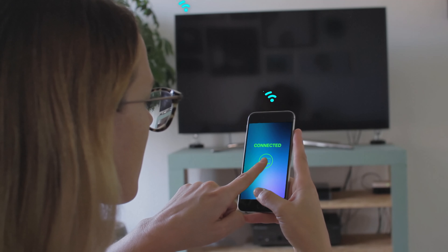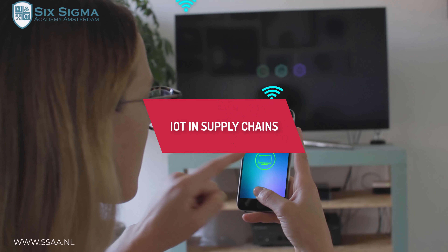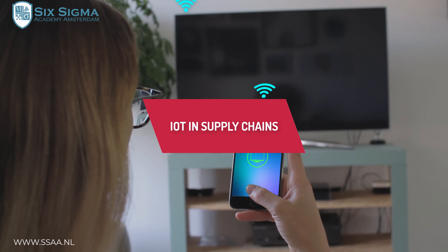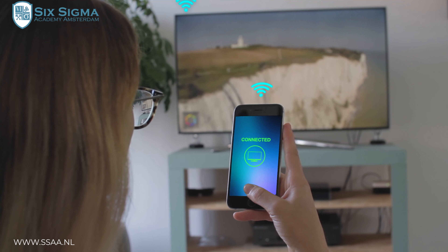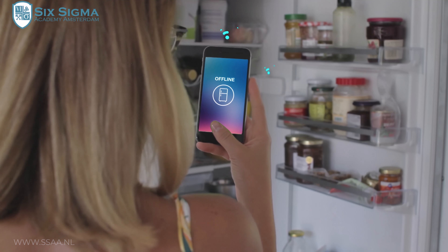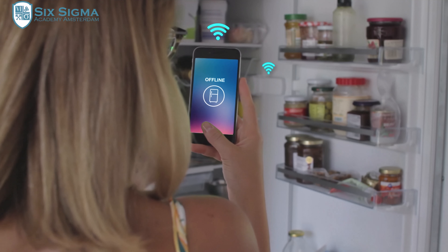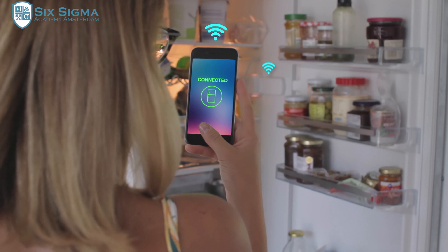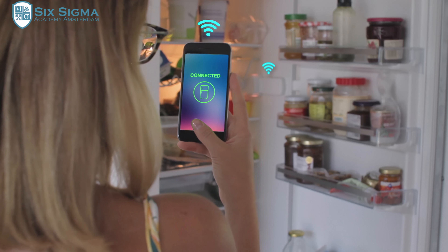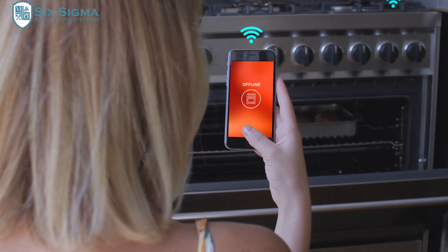We speak of Internet of Things, or IoT, when devices can communicate with each other and also with servers via the internet. That light, for instance, that you can switch on via the internet, is an example of IoT. So is the car heater that you can switch on with your smartphone, so the car is nice and warm when you step inside it.